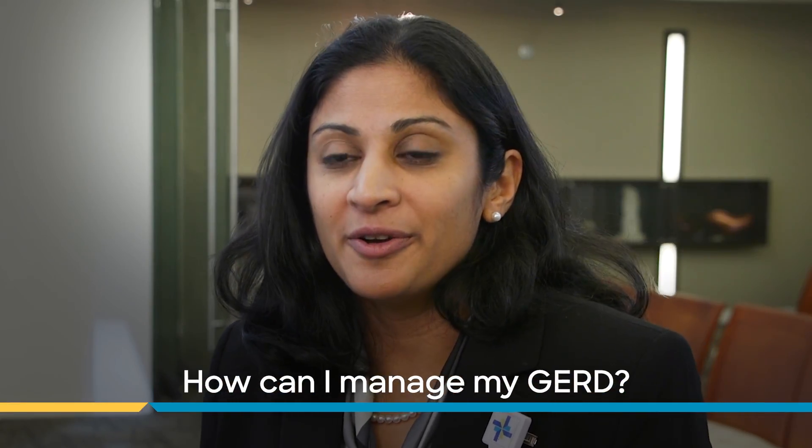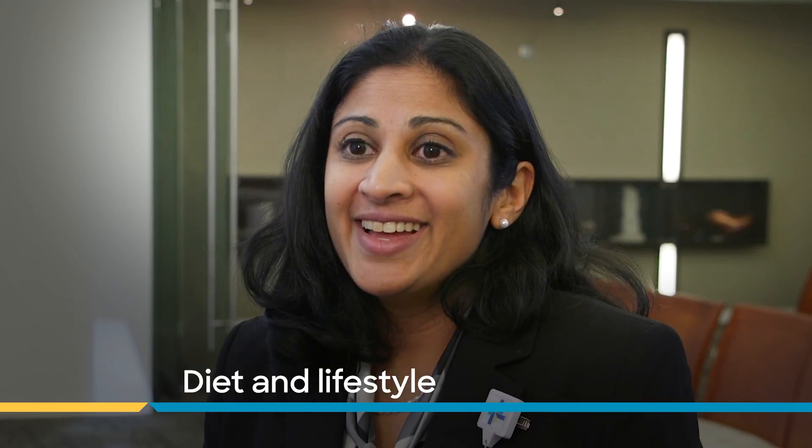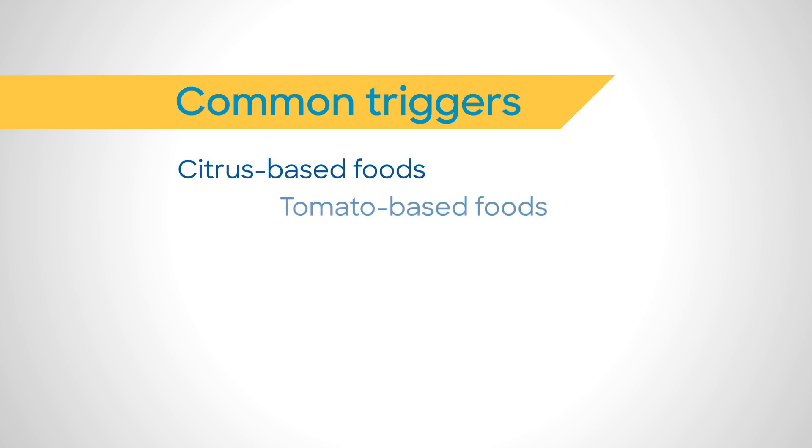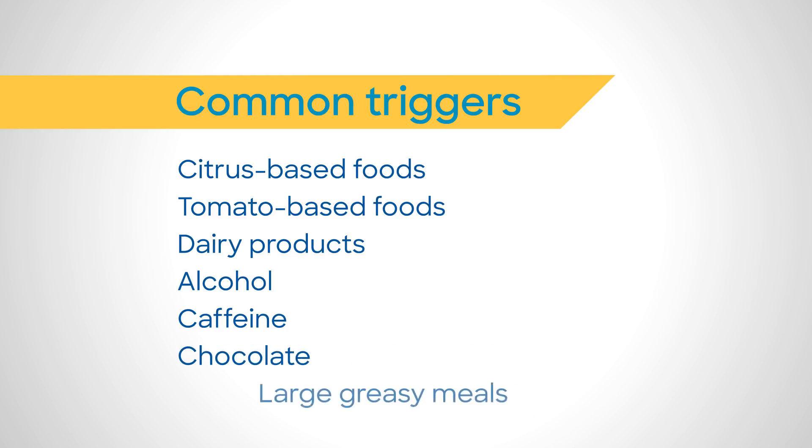We approach the management of GERD based on three different approaches. The first is diet and lifestyle, which means losing weight if overweight, sleeping with the head of the bed elevated at night especially for nighttime symptoms, avoiding late meals, large meals, and heavy greasy foods. Each person may have their own triggers, but common ones include citrus-based foods, tomato-based foods, dairy products, alcohol, caffeine, chocolate, and large greasy meals.